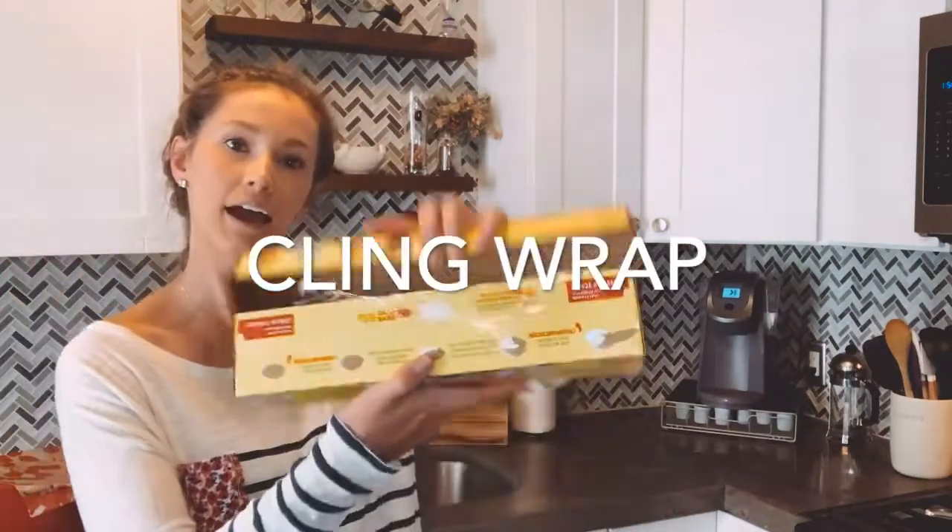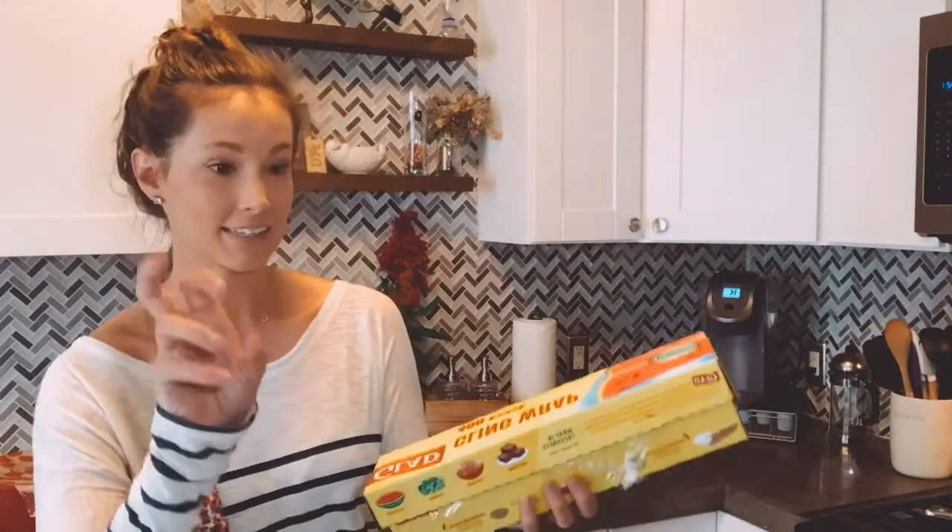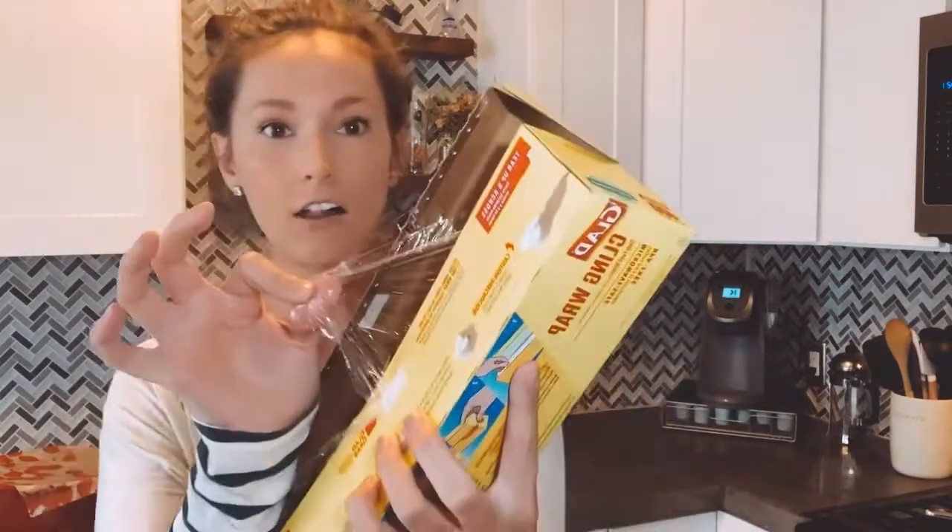Sticking on that same trend is number four: cling wrap. Even if you're reaching for a cling wrap that states it's BPA-free or undyed, that is better for you — however, the majority of cling wraps, whether name brand or not, contain DEHA and PVCs, which are all different types of plastic. BPA is a known carcinogen, especially when heated or broken down. The same is true for DEHA and PVCs, which are still found in cling wrap.